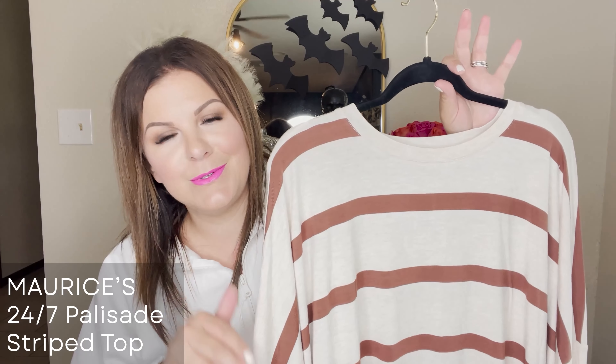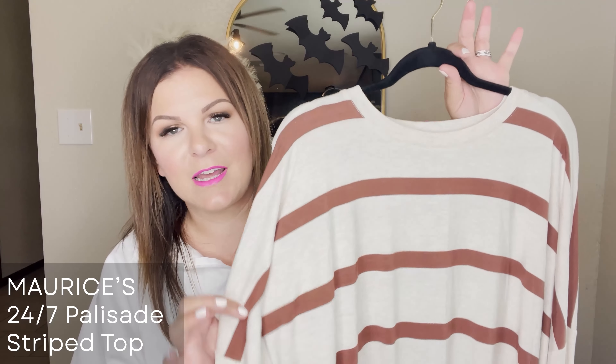Without a doubt, one of the softest most comfortable things I've had on my body recently is this little top from Maurice's. It's one of their 24/7 tees — this one has more of a dolman sleeve and a little shark bite hem with side slits, but nothing extreme. It's incredibly soft and flowy. I'm in a 2X and it has a ton of room, so I think you could easily size down one. They typically go up to a 4X. If you're looking for something soft and comfortable to hang out in this fall, you'll definitely love this.